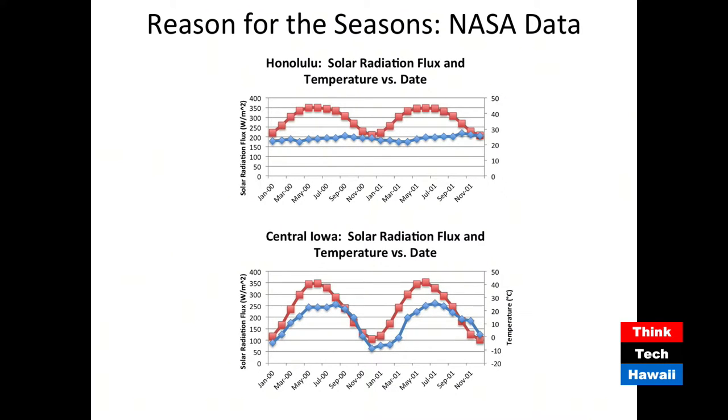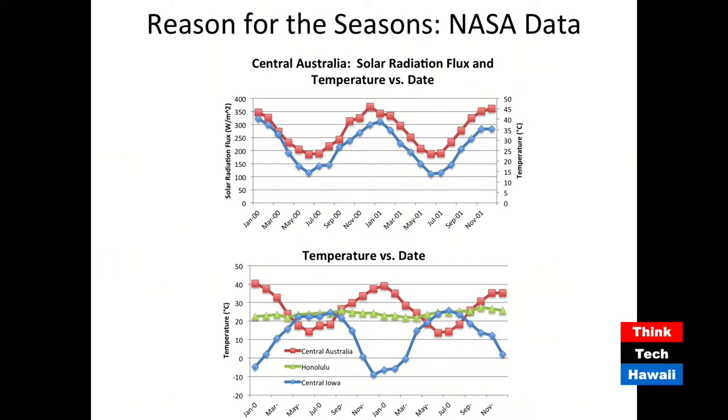The top image is from Central Australia. Now we've gone from the Northern Hemisphere down to the Southern Hemisphere, and you can see that temperature and solar radiation flux correlate really well — even better than Iowa. But the peaks and valleys have switched because we're in the Southern Hemisphere. December in the Northern Hemisphere is cold, but it's warm in the Southern Hemisphere — showing the mirror image between the two hemispheres.